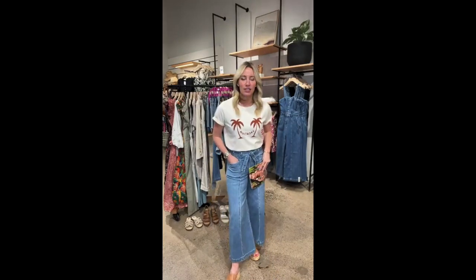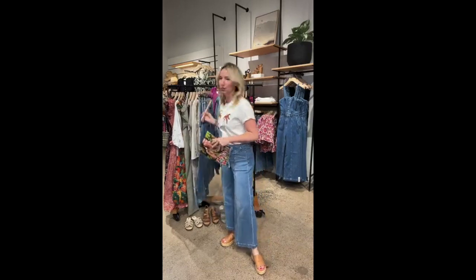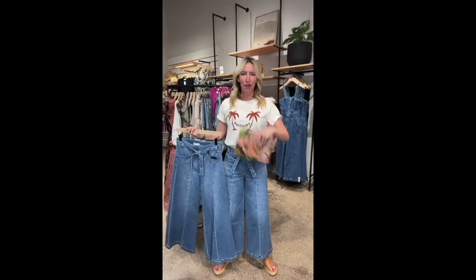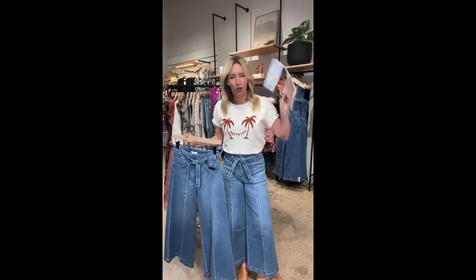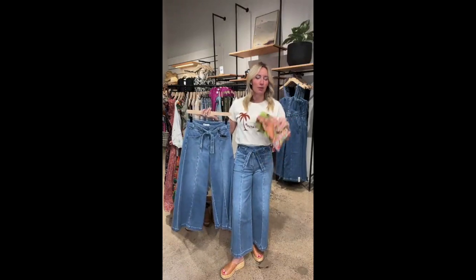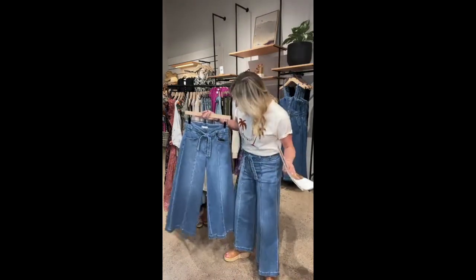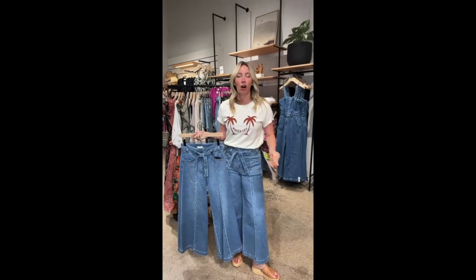I know the thing you're all wondering about are these jeans. This is from Paige — absolutely adore these. I've got them on the rack too so you can see them off the body and on the body. We posted these on Instagram a couple days ago and it set off a firestorm of questions, so we thought we should put these on a real body so you can see what they look like on someone other than our lovely model Janae.